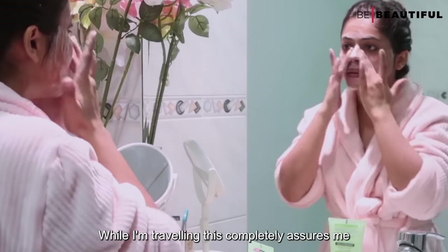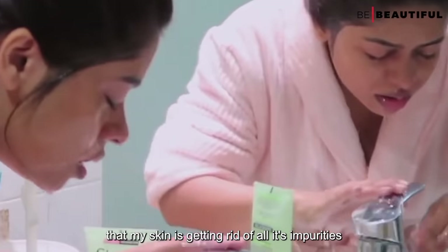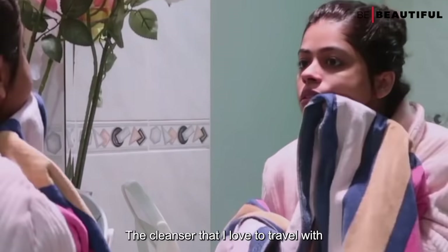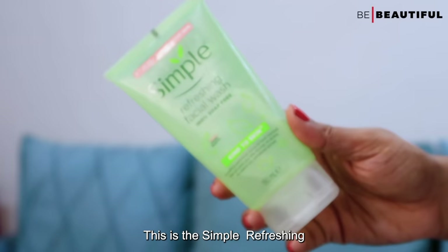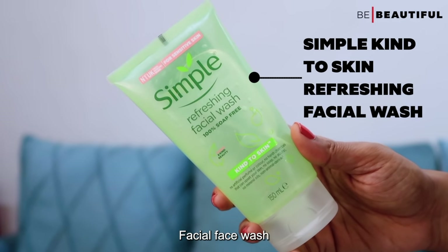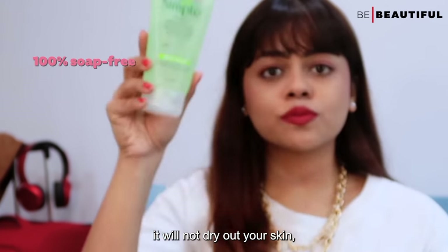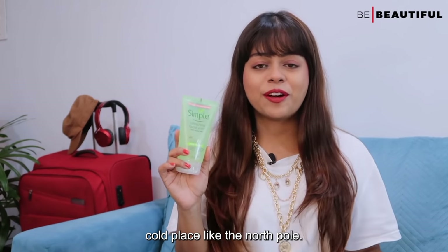While I'm traveling, this completely assures me that my skin is getting rid of all its impurities while the product does not strip it of its natural oils. The cleanser I like to travel with is the Simple Refreshing Facial Face Wash. This is 100% soap free, which means it will not dry out your skin even when you are traveling to a really cold place.